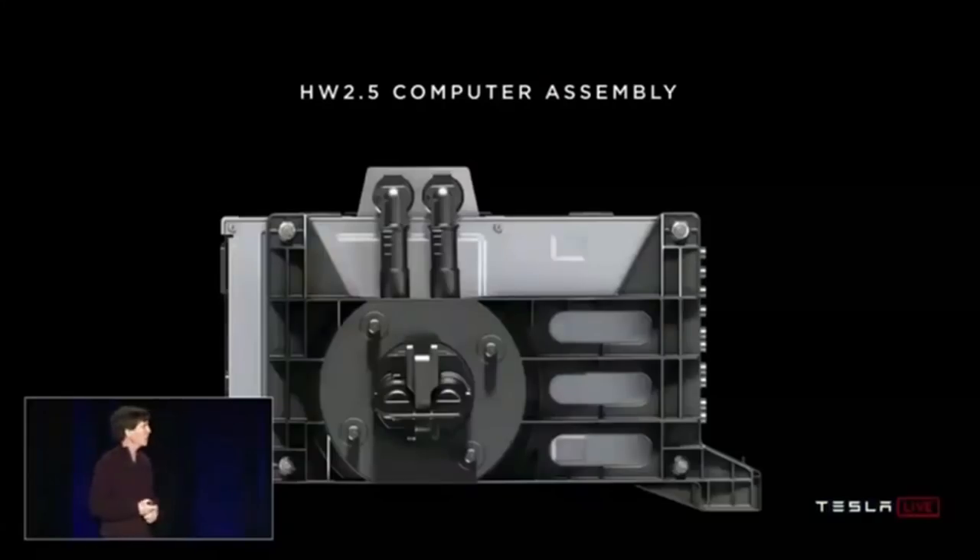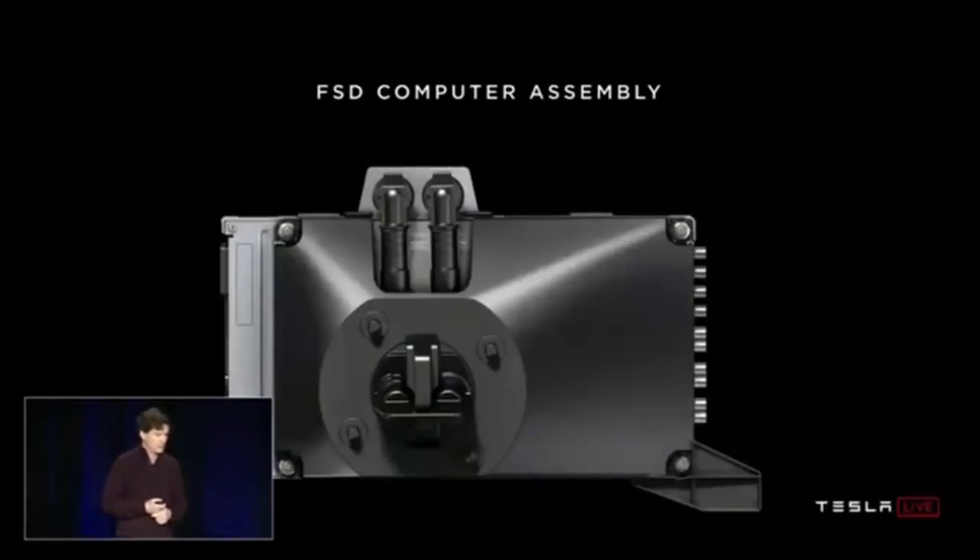Here's the original hardware 2.5 enclosure, and here's the new design for the FSD computer — basically the same, driven by the constraints of having a retrofit program. This is actually a pretty small computer. It fits behind the glove box, between the glove box and the firewall in the car. It does not take up half your trunk.